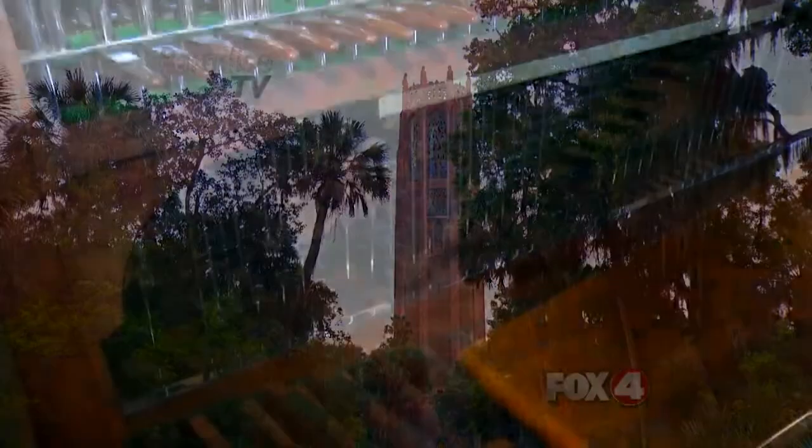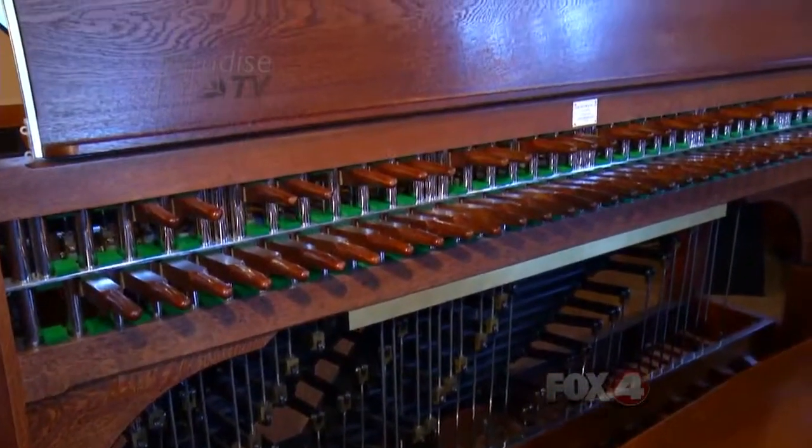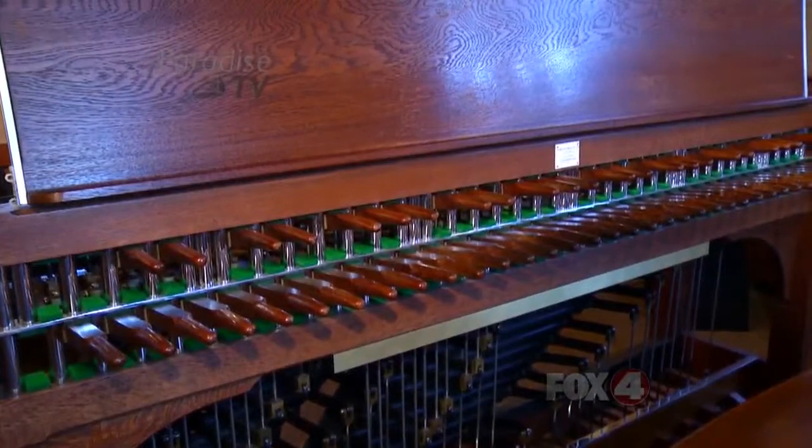With only about 600 of these instruments in the world, the number of people who can actually play it is even smaller — it's a small family of carilloners. There may be 200 to 250 carilloners worldwide. We all know each other. We're all good friends, until there's a tower available, and then it's competition.